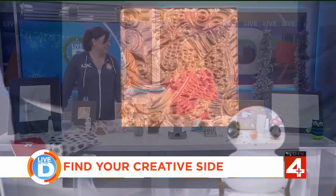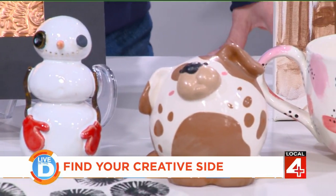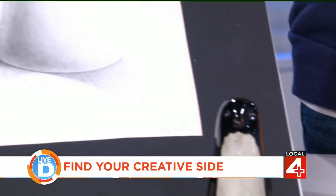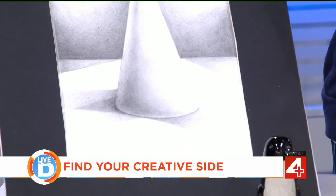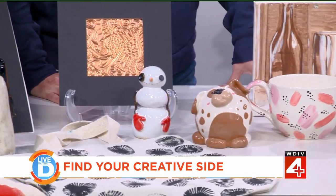All of the things that you see here are things that you can learn to create at the art center. You can see everything from black and white drawing, screen printing, ceramics — these are things that kids can make — and watercolors.